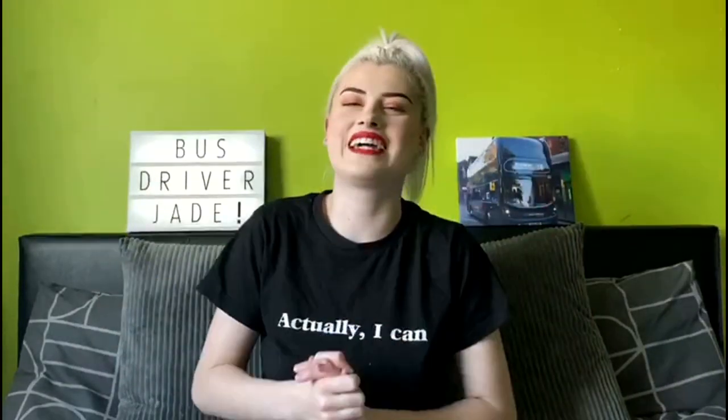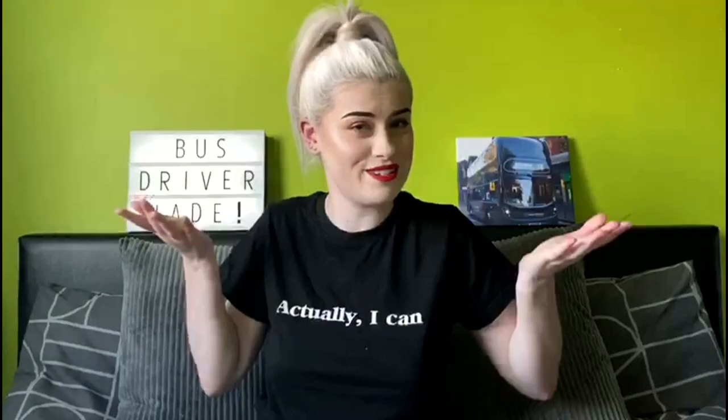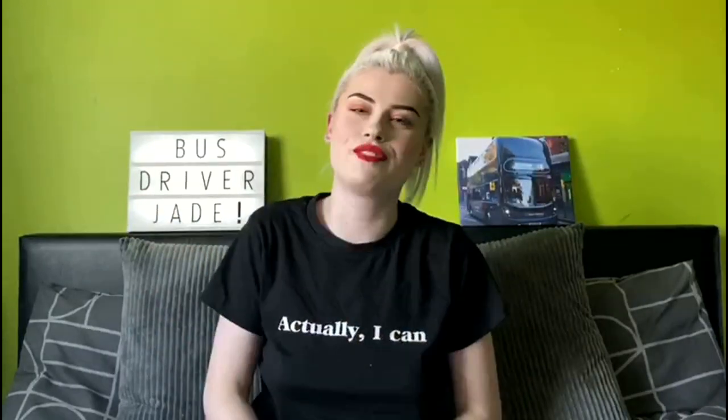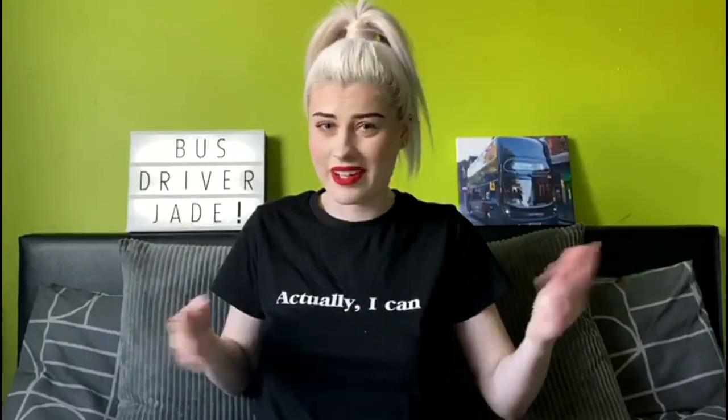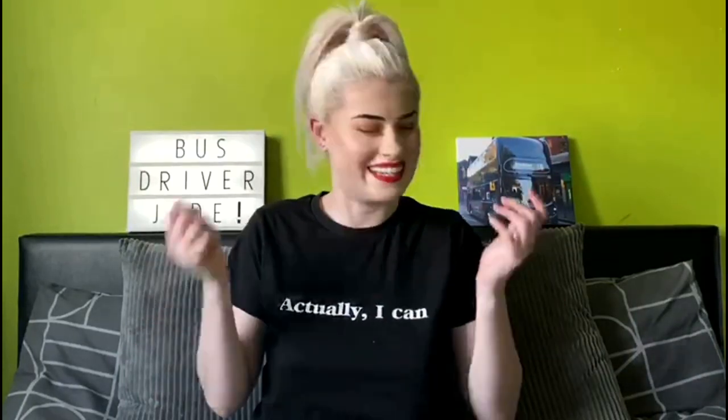Hey, hi, hello! Bistrara Jade here. Welcome to my YouTube channel. So I've had a lot of you guys ask me: do I have a YouTube channel? Do I vlog? Am I on YouTube? Well, today's the day I finally decided to make one!